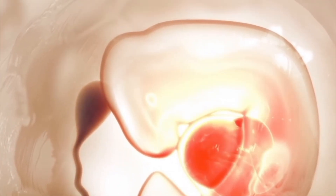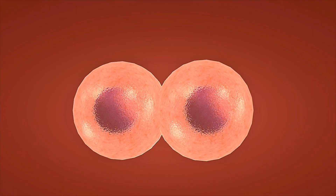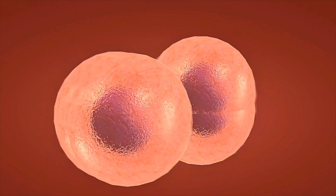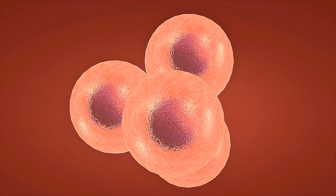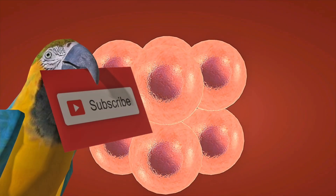Pregnancy Wonders 3D, an educational channel about reproductive health and pregnancy. Subscribe to explore medicine with us and write in the comments what else you'd like to learn. First heartbeat at six weeks: 3D Pregnancy Ultrasound explained.